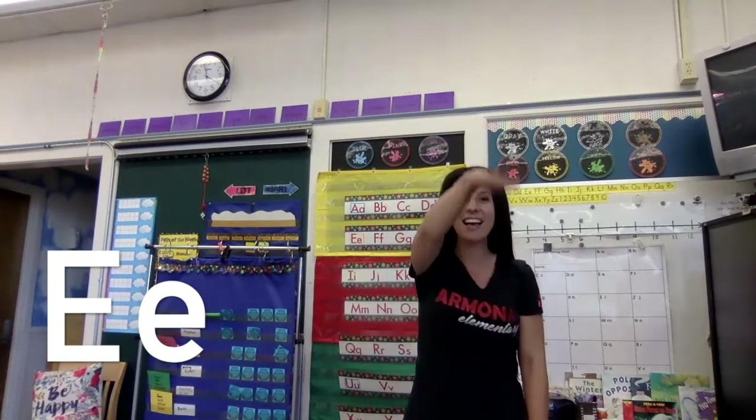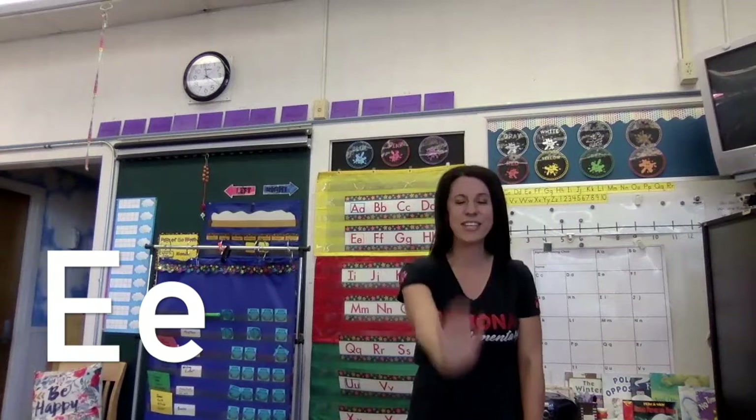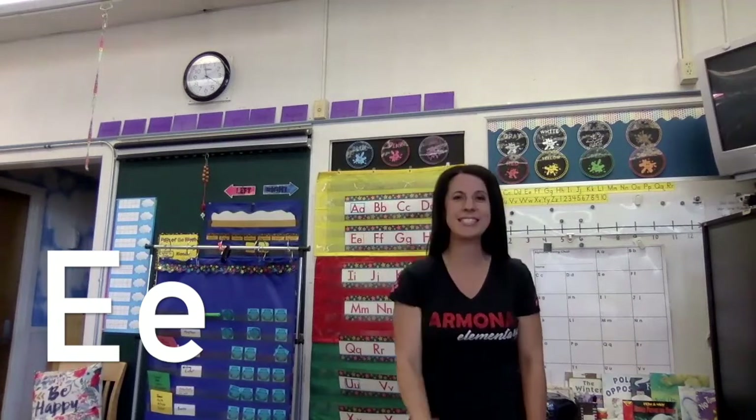Very good. E says 'eh' as in elephant. E says 'eh, eh, eh.' Elephant's trunk going up and down.